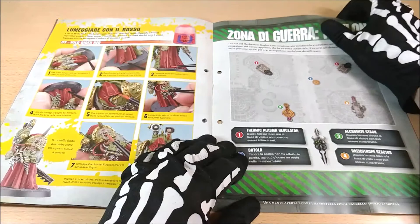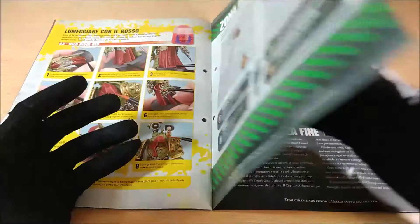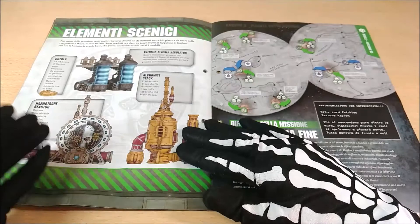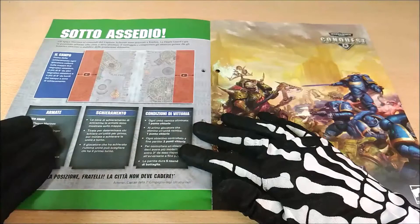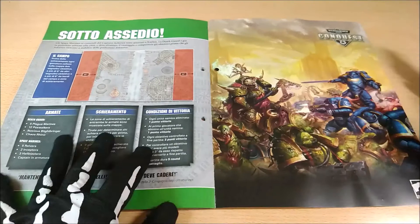Here we can find new rules and a new battle plan to play with, so you can try out the new models that have been included and understand how to use them. It's a nice way to understand how you can use the things you're going to collect.